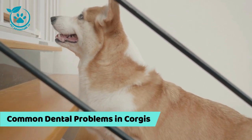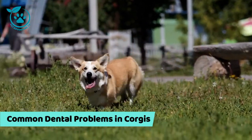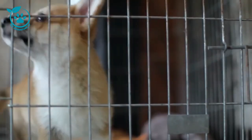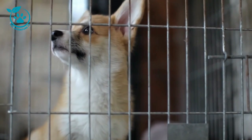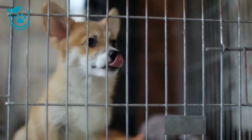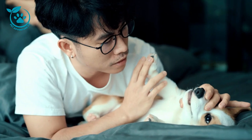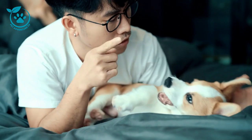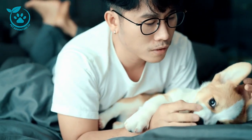Common dental problems in corgis. Some common dental problems that corgis can experience include: Gingivitis — inflammation of the gums caused by plaque and tartar buildup. Gingivitis can lead to periodontitis if it's not treated. Periodontitis is a serious dental disease that affects the gums and supporting structures of the teeth.